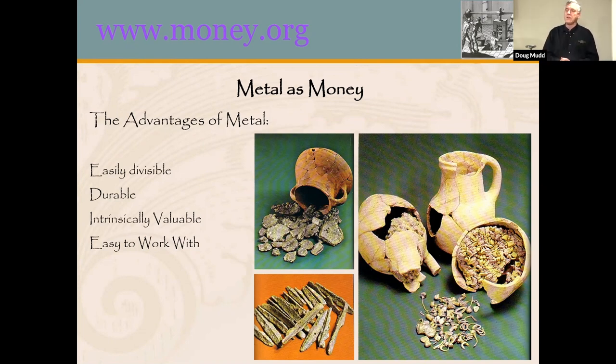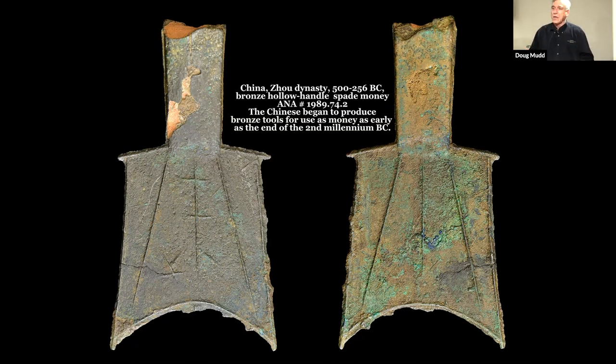Since metal was used as tools, once they discovered how to produce it, they would make axes and spades. The Chinese began to use spades in trade partly because they needed them as tools, but they also started to represent money. As they became more and more used as a form of money, they got smaller and smaller, thinner and thinner, to the point where these are only about five inches long — they really couldn't be used as much of a spade. They'd be barely useful and too thin; they'd break easily. But they became the representation of money. This is the first step towards coinage.